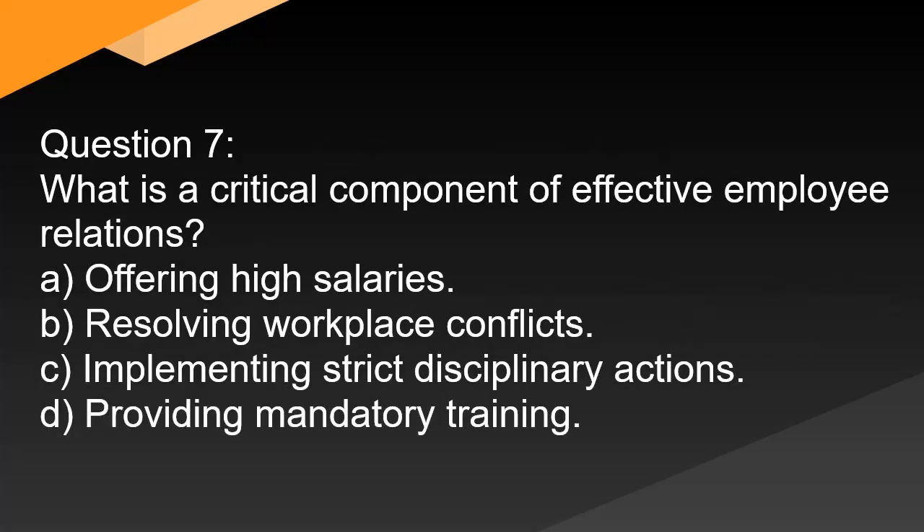Question 7. What is a critical component of effective employee relations? A. Offering high salaries. B. Resolving workplace conflicts. C. Implementing strict disciplinary actions. D. Providing mandatory training.